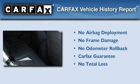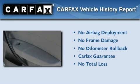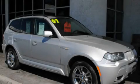Not to mention that this BMW qualifies for the Carfax Buy Back Guarantee. Contact us today and schedule your opportunity to see this vehicle in person.